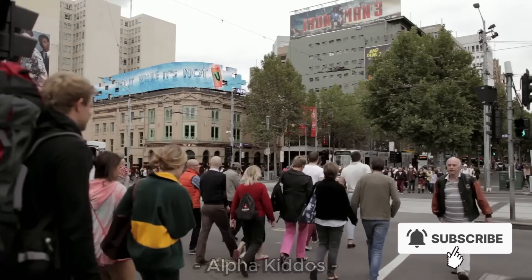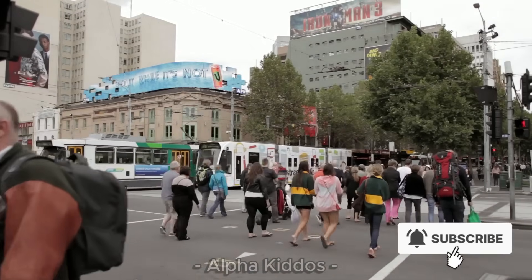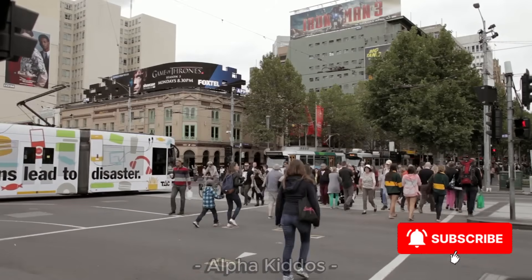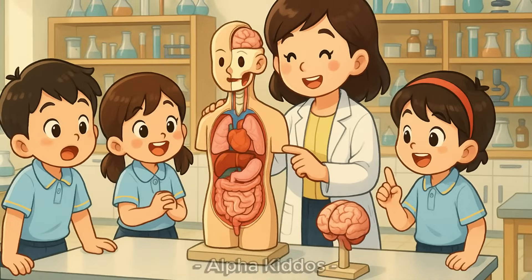Hi everyone, today we're going to learn something very interesting: the human organs. These organs are inside our bodies and work every single day so we can breathe, eat, think and play. Let's explore and discover together what organs are inside our body.